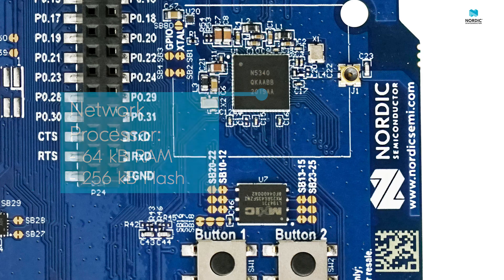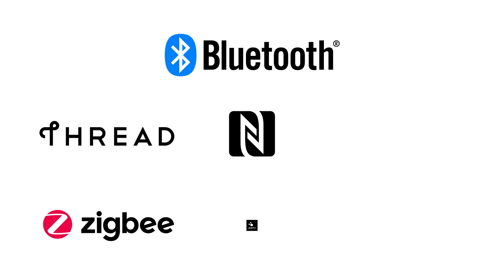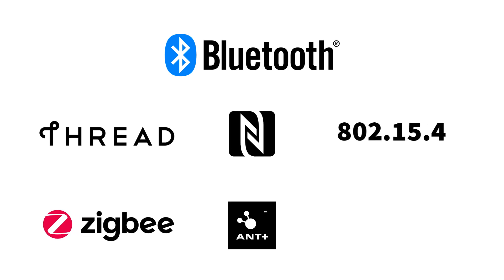The network processor features 64 KB of RAM and 256 KB of flash memory. It supports common wireless protocols including Bluetooth Low Energy with direction finding in both the angle of arrival and the angle of departure roles. Bluetooth long range, Bluetooth mesh, and 2 Mbps bandwidth transfers are also supported. In addition to this, Thread, Zigbee, NFC, ANT, 802.15.4, and proprietary 2.4 GHz protocols are also supported.